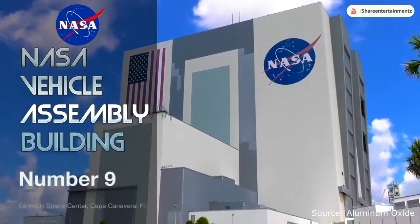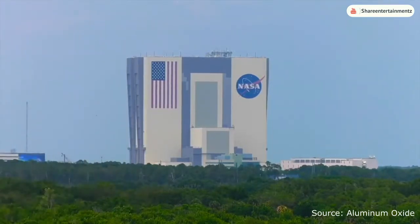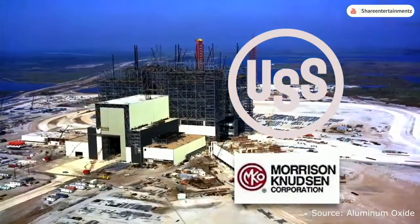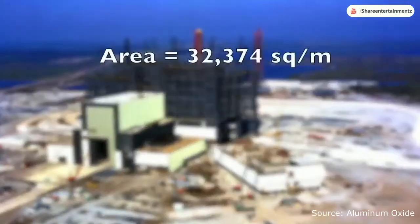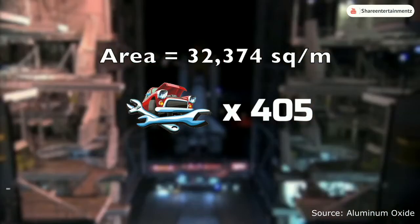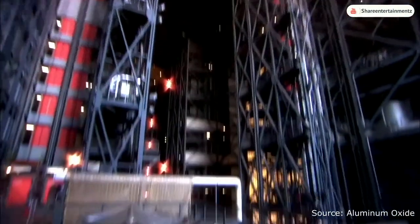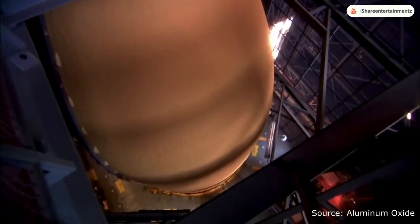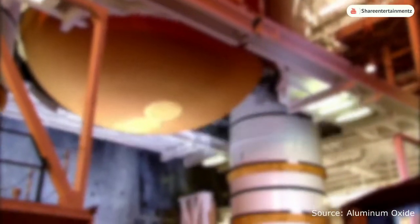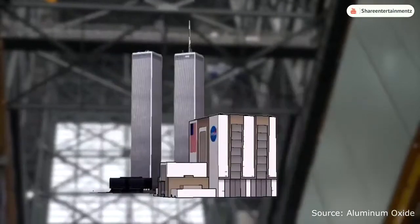At number 9 is the NASA Vehicle Assembly Building at the John F. Kennedy Space Center, Cape Canaveral, Florida, United States. This factory was made by US Steel and Morrison-Nudsen companies, contracted by NASA in 1966. It has an area of 32,374 square meters — the equivalent of 405 car mechanics or 1,800 garage workshops. It has a height of 160 meters (525 feet) — so tall that clouds have been known to form near the roof. It has a total volume of 3.67 million cubic meters and is made from 98,500 tons of steel, enough to build one of the Twin Towers of the World Trade Center.